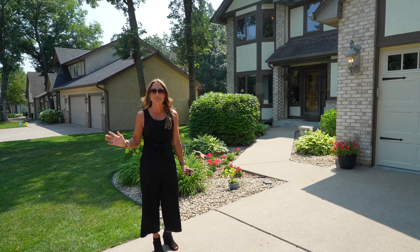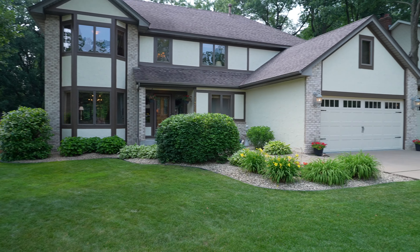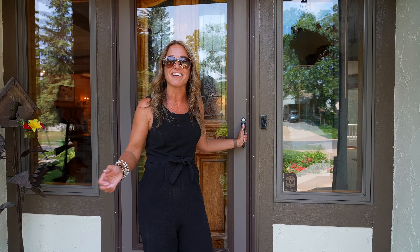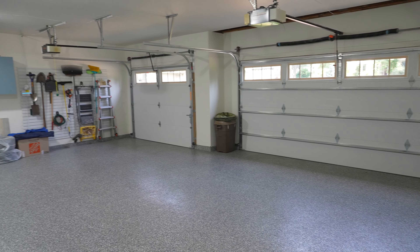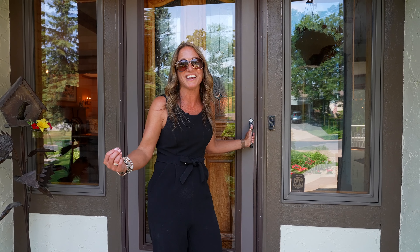Hi, it's Michelle Lundin of Team Lundin and RE-MAX Results, and I am in Andover at 14206 Uplander Street NW. I can't wait to show you the inside of this home, including all of the comfortable informal and the more formal spaces. The garage is amazing, and the kitchen, which has all kinds of professional upgrades.